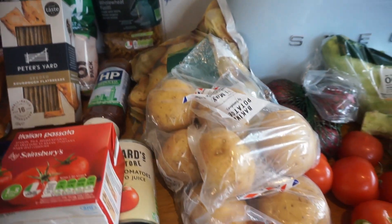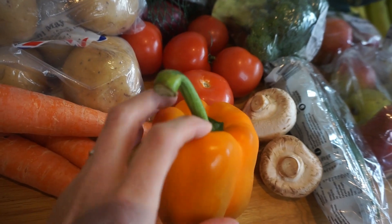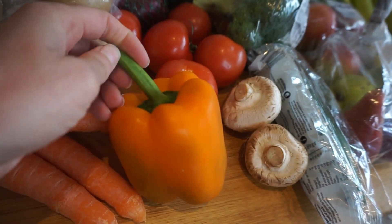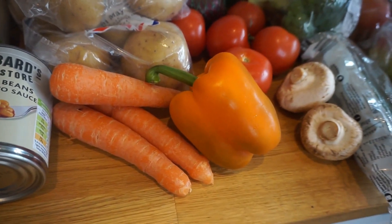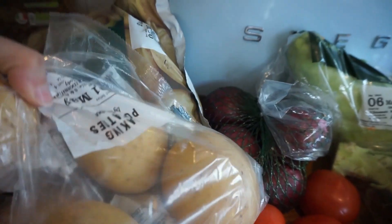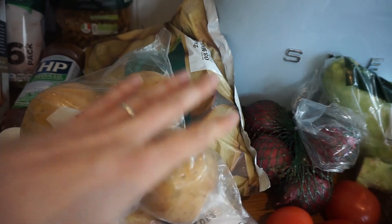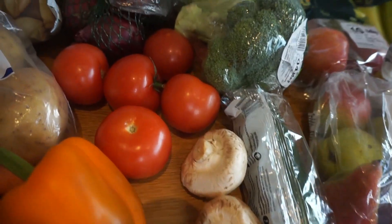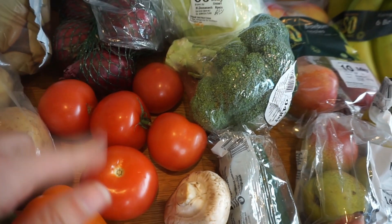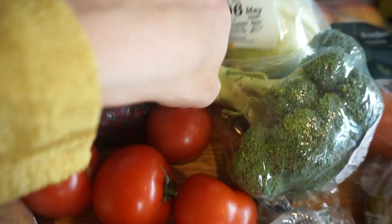Moving on to vegetables: we have some carrots and a pepper — we'll probably have that with spicy rice, paella, or fajitas. My husband doesn't love peppers, but I said let's get one this week for a change. We've also got loads of potatoes — two packs of four and a bigger bag as well. We make chips, and we have jacket potatoes for lunch about once a week, so we do need a lot. I've got a couple of mushrooms and some tomatoes — those are for me to have on pizza or with a jacket potato.